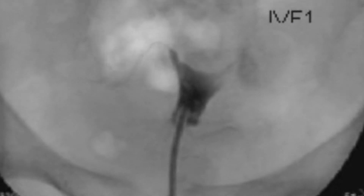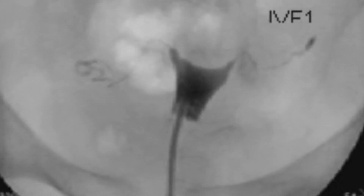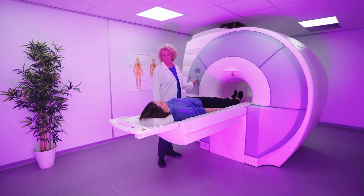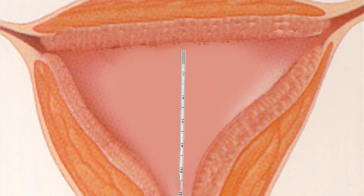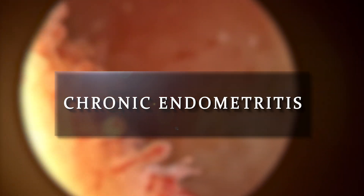Other tests like the HSG, or hysterosalpingogram, may be chosen if a couple is also experiencing infertility, since it will also show whether the fallopian tubes have become blocked. Tests such as MRI are expensive and should not be used routinely. When evaluating the uterus, it is also reasonable to do a biopsy to look for inflammation in the uterine lining, known as chronic endometritis.